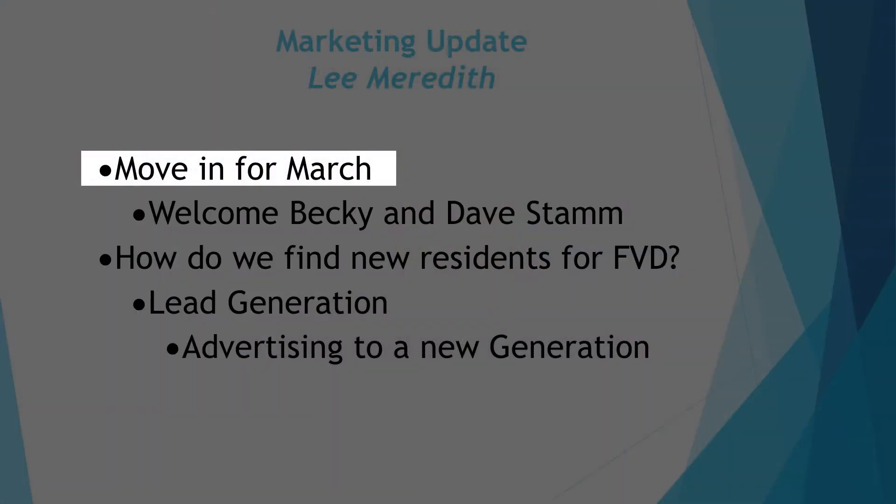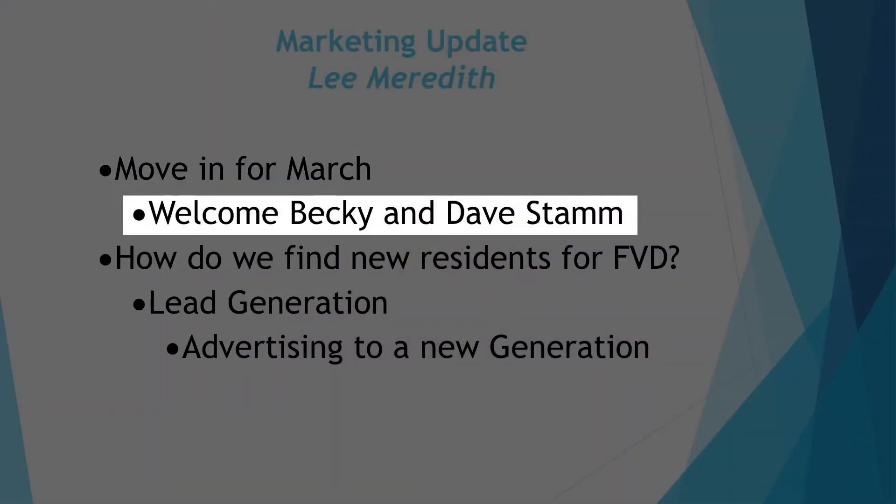For the marketing update for the month of March, the first thing we have is move-ins. Dave and Becky Stamm are moving in — they have an apartment in the north, so please make sure you stop and say hi and welcome them to our community. They are moving in on St. Patrick's Day, so what a perfect day to move in to Friendship Village of Dublin.